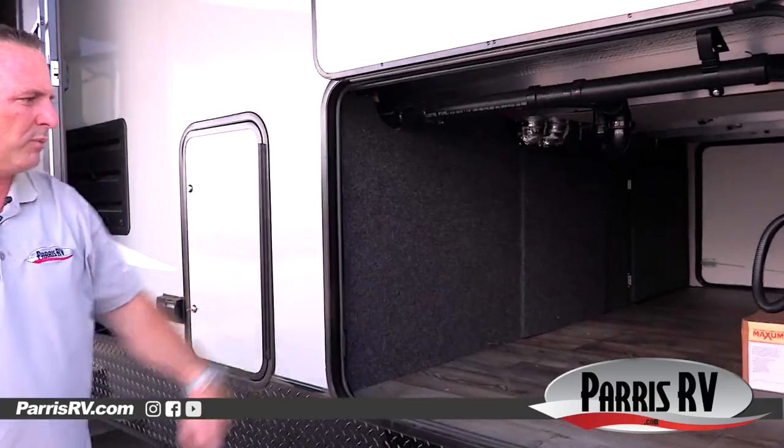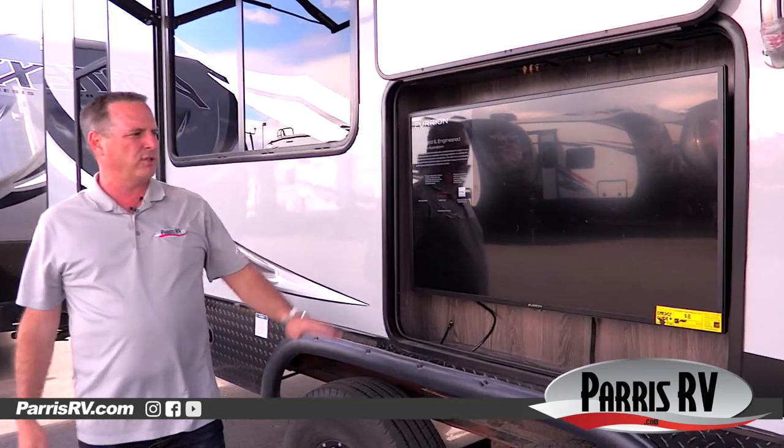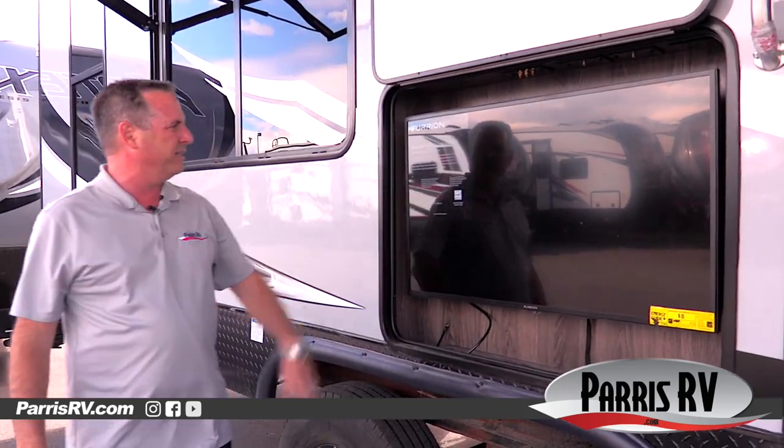It's got a central vacuum in this particular one. Check out the outdoor TV — if you're hanging out under your awning at night and want to catch the ball game, you're going to have a nice LED TV right here.